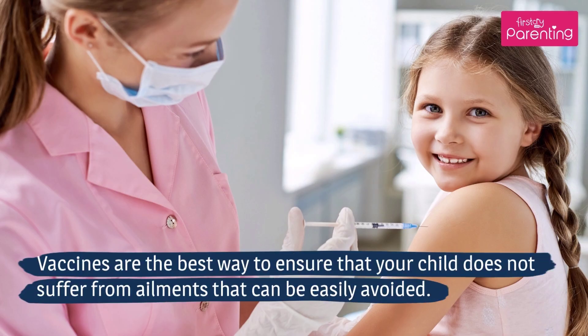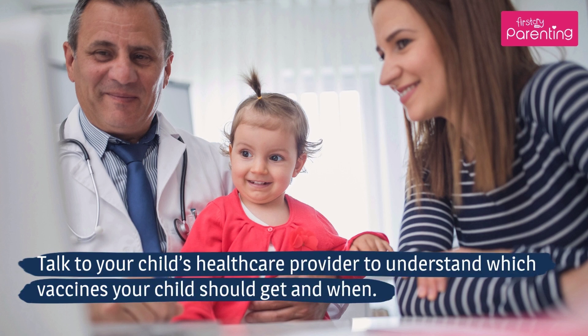Vaccines are the best way to ensure that your child does not suffer from ailments that can be easily avoided. Talk to your child's healthcare provider to understand which vaccines your child should get and when.